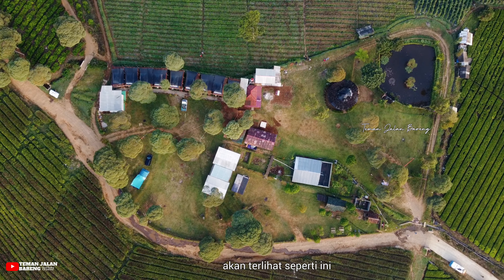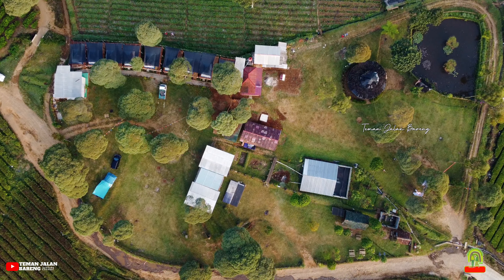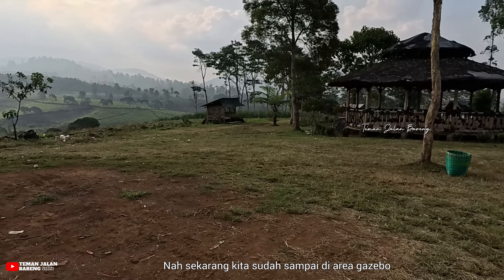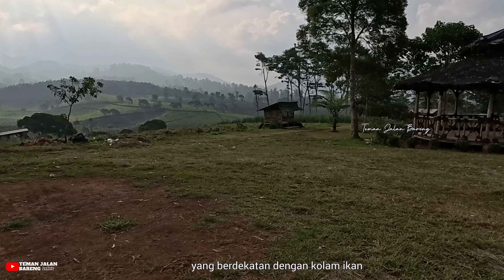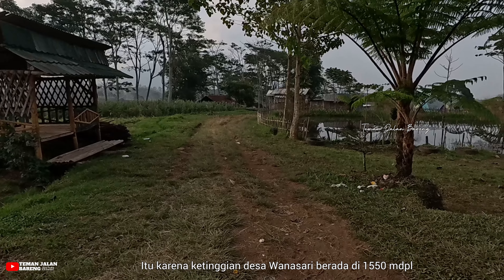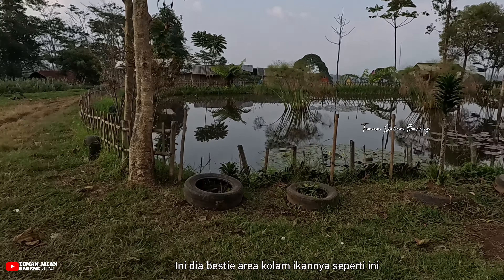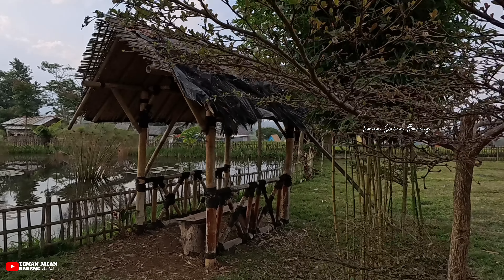Kalau dilihat dari ketinggian, keseluruhan area Wanasari Camping Ground terlihat cukup luas dengan fasilitas yang cukup lengkap. Sekarang kita sudah sampai di area gazebo yang berdekatan dengan kolam ikan. Untuk suhu udara di sini termasuk dingin, berkisar antara 14 sampai 22 derajat Celsius, karena ketinggian desa Wanasari berada di 1.550 mdpl. Jadi kalau kamu ke sini, jangan lupa bawa pakaian hangat. Di area kolam ikan kita bisa duduk santai sambil memandang kolam ikan di gazebo yang sudah disediakan.